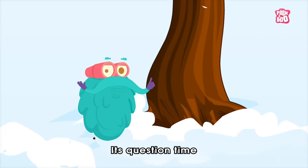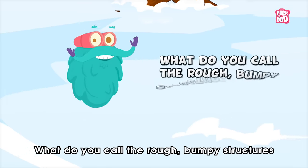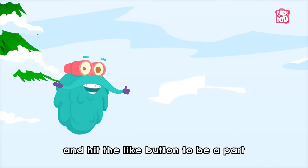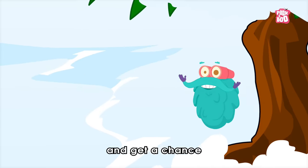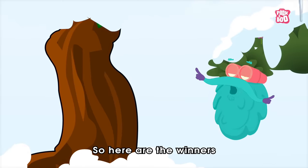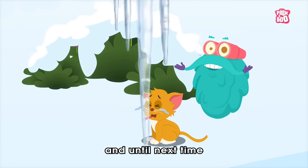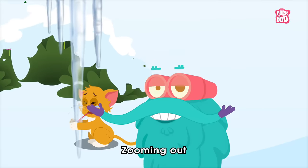It's question time! Today's question is: what do you call the rough, bumpy structures on the surface of the tongue? Do write your answer in the comment section below and hit the like button to be a part of the Peekaboo family and get a chance to get it featured at the end of our videos. Here are the winners of the previous episode. Hope you enjoyed today's episode, and until next time, it's me, Dr. Binox — zooming out!